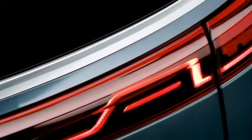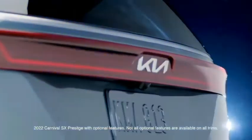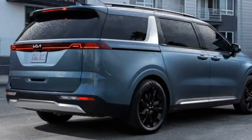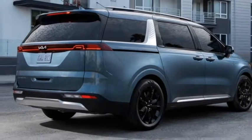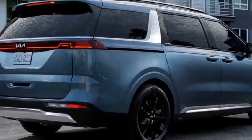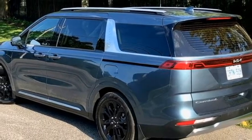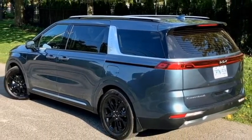The rear profile receives a new set of wrap-around slick LED taillights joined with an LED light bar, Kia badging at the center of the boot, rear washer and defogger, rear wiper, tailgate-integrated spoiler, spoiler-mounted emergency braking light, bumper-mounted rear fog lights and rear reflectors, an updated body-colored rear bumper and a rear silver skid plate.